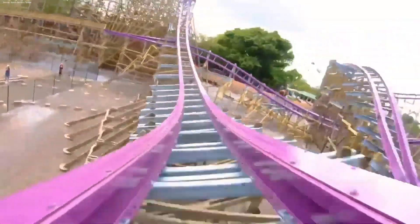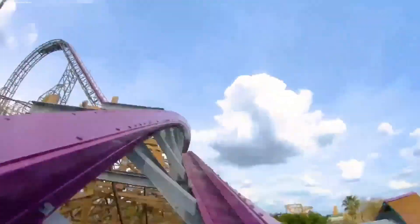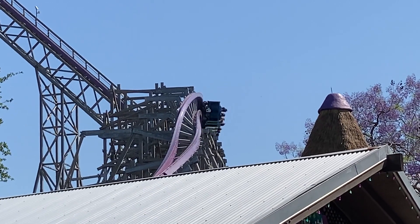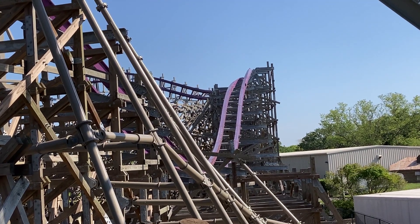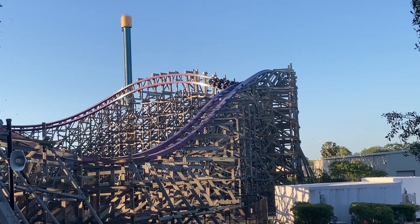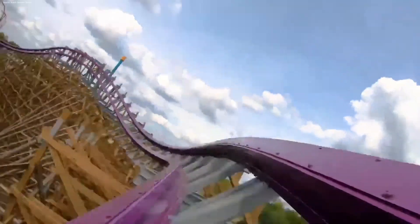Next is another overbank, but a little closer to the ground and a little faster. Then is the second star of the attraction, the sideways airtime hill crossing over the station. I think it's pretty much the same across the train, but it gives some good forces. Honestly, I think after this element is where the ride switches gears. Gwazi becomes low to the ground, faster, and more out of control. You first enter into a twisting airtime pop and then a wave turn. Neither give insane airtime, but it's there.